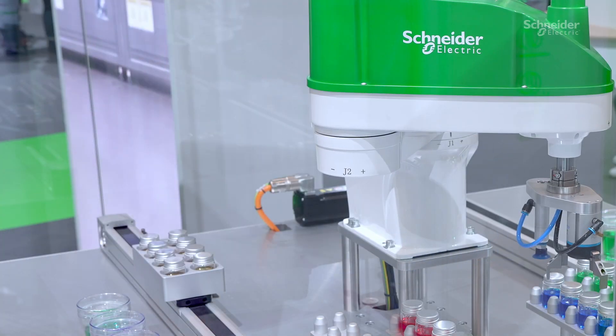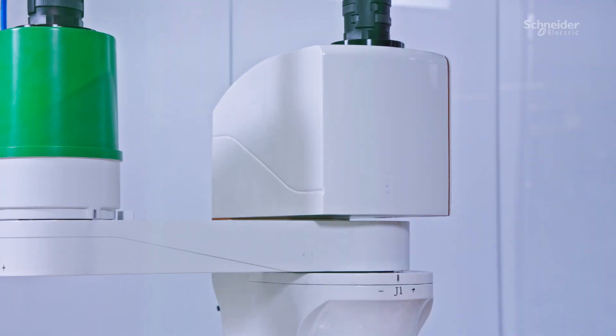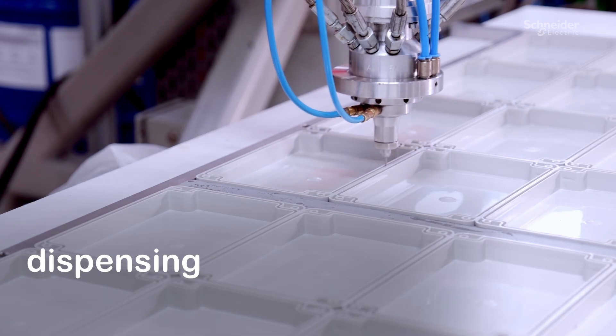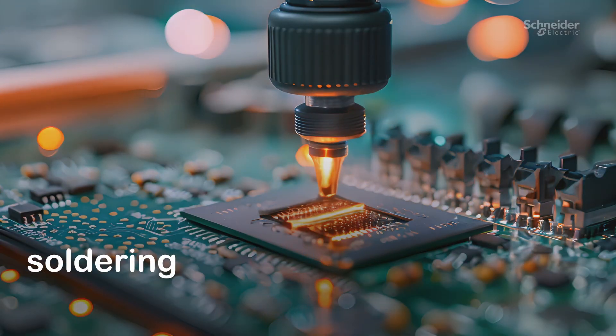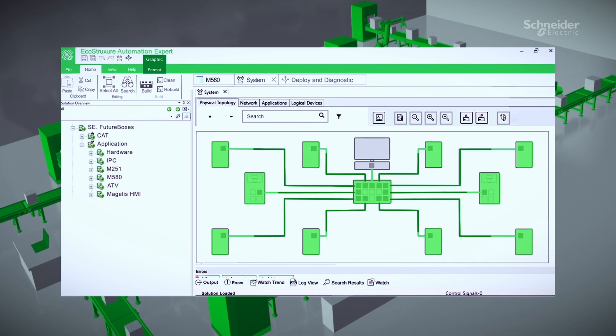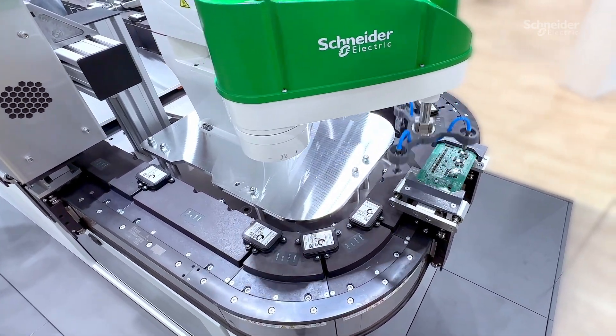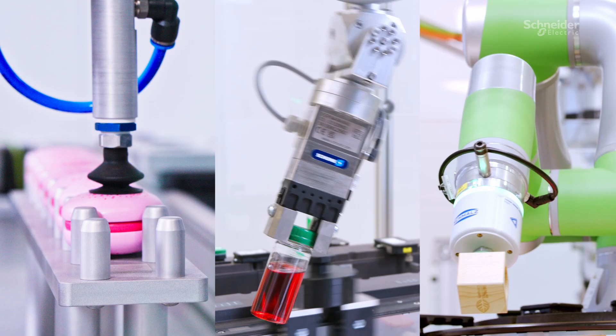The Lexium Scara is ideal for use in manufacturing and assembly processes, like pick and place, inspection, dispensing and coating, as well as soldering. Our robotics seamlessly integrates into your unified control system, enabling precise tracking mechanisms and facilitating multi-robot orchestration.